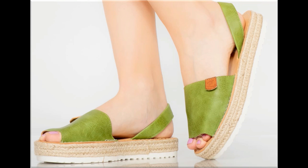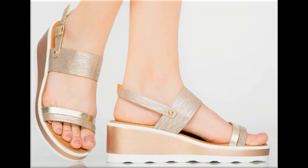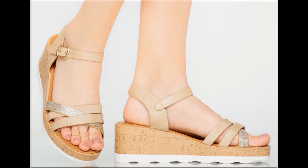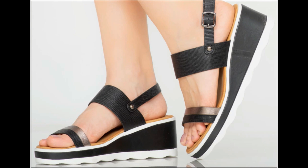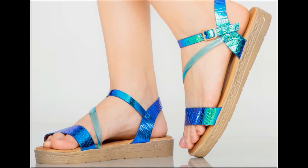If you like these designs and styles, please hit the like button. You can also share this beautiful collection with your friends and family members. If you are new to my channel, please subscribe to Fashion For All by Rahat channel for more such very pretty, beautiful, brand-new footwear collections.